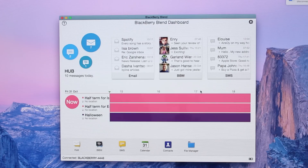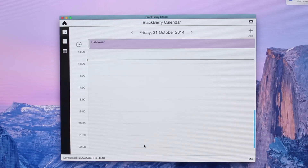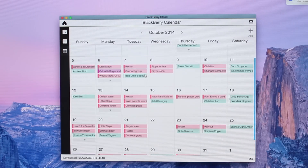The first thing you're going to see is the dashboard, which gives you an overview of everything important — a snippet of your inboxes for email, SMS, and BBM. You also get quick access to the hub from your device. Below that is a calendar showing your next few hours, and then a row of six icons taking you to your email, messages, hub, BBM, calendar, and file manager.